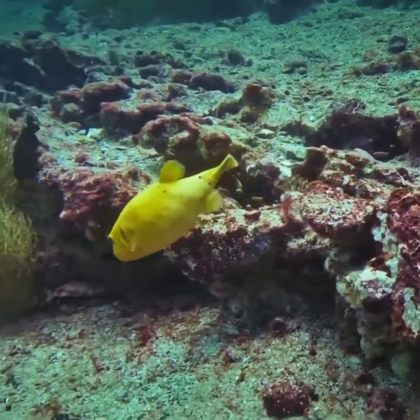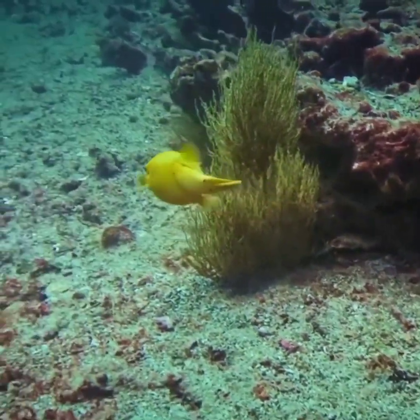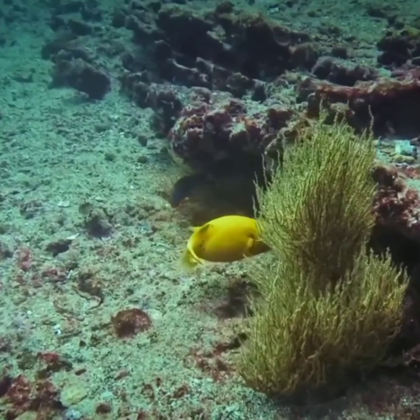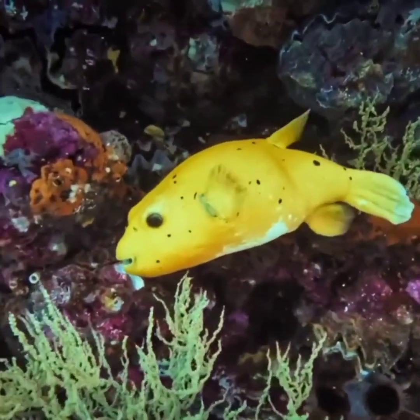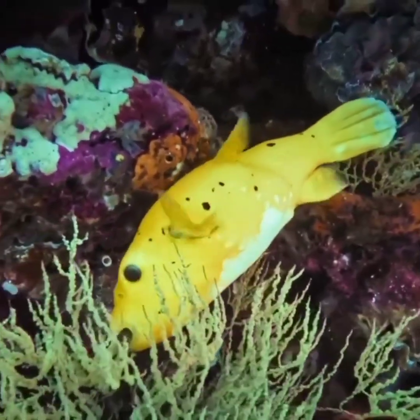Some species of puffer fish are listed as critically endangered due to overfishing and habitat loss. Other species, like the green puffer fish, are not currently considered threatened, but their populations are being monitored. I hope you enjoyed my video — thanks for watching.